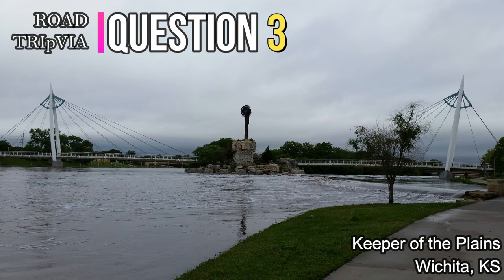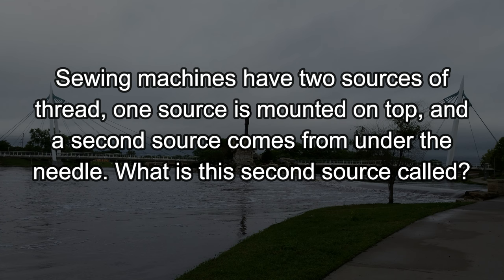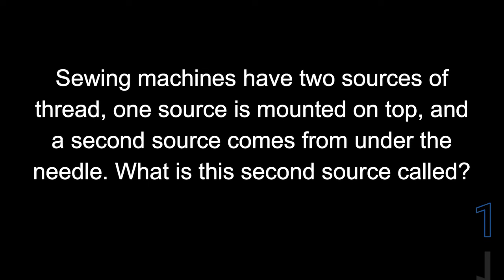Question number three. Sewing machines have two sources of thread. One source is mounted on top and a second source comes from under the needle. What is this second source called? That second thread comes from the bobbin.